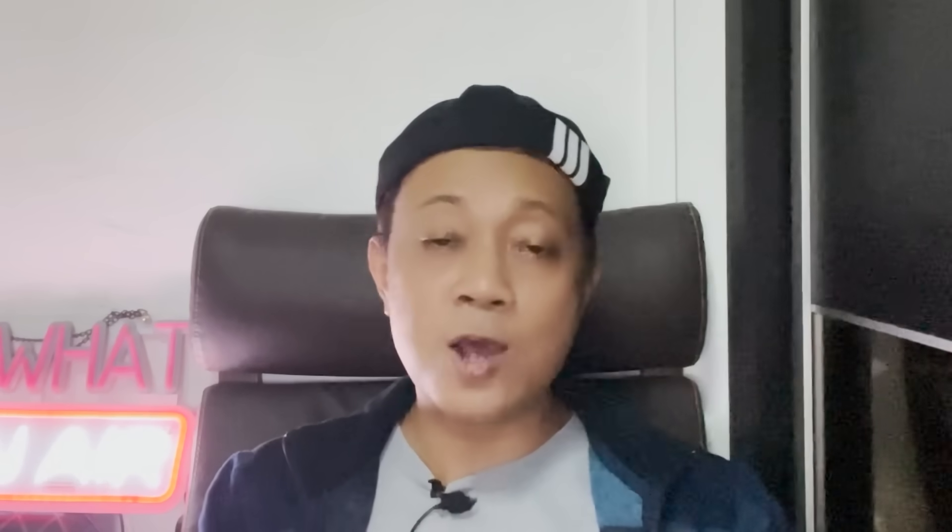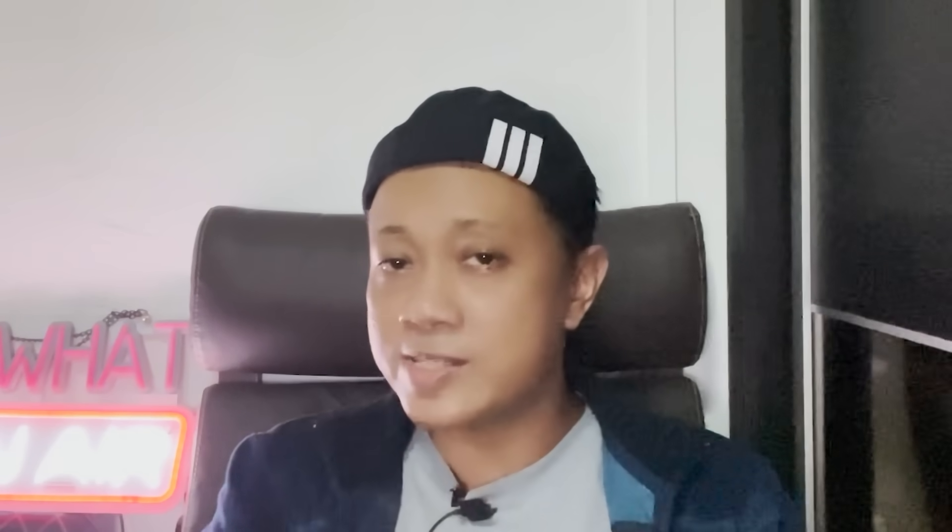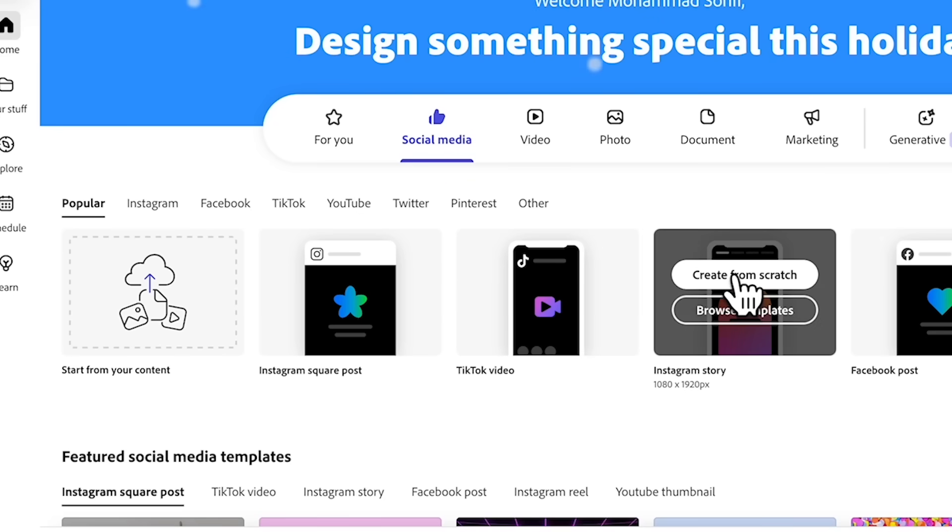I'm going to demonstrate how to create a simple design for the Christmas season. For the first example, we're going to do a social media post — an Instagram story you can create from scratch.